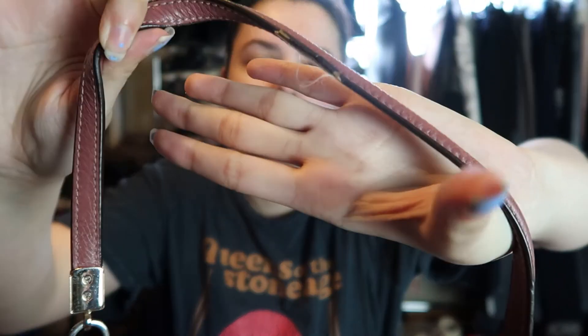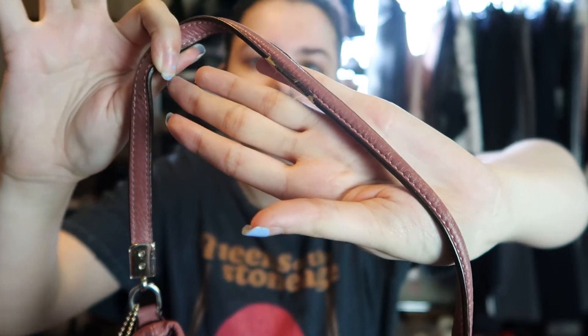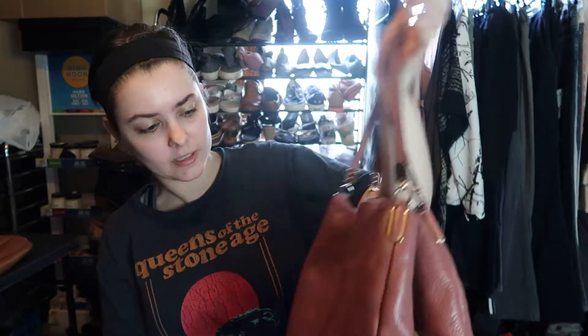There is a little bit of wear on the handle — I don't know if you guys can see it, but there is that wear, so I'll just note that. Very excited about this. It's like a purpley mauve color.